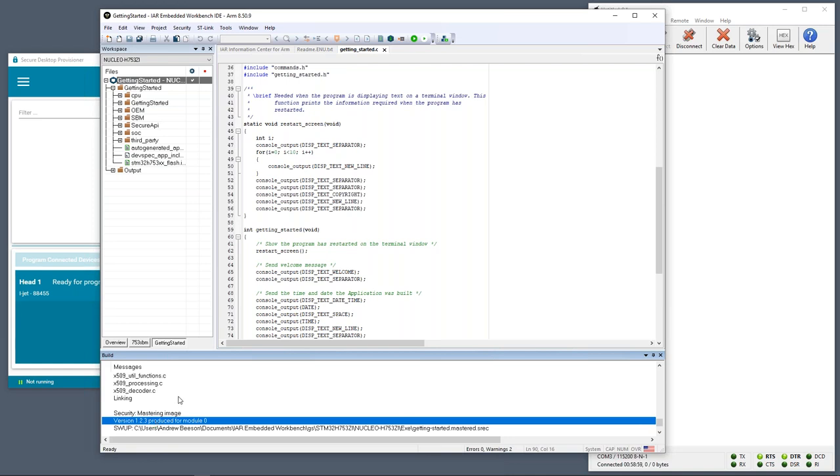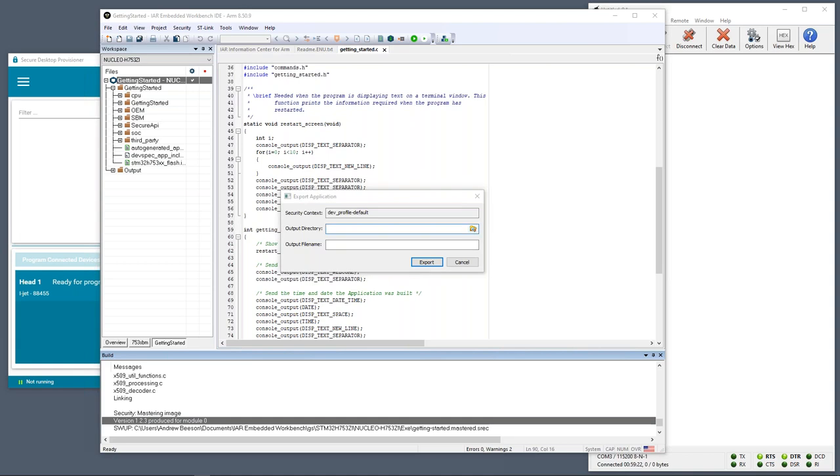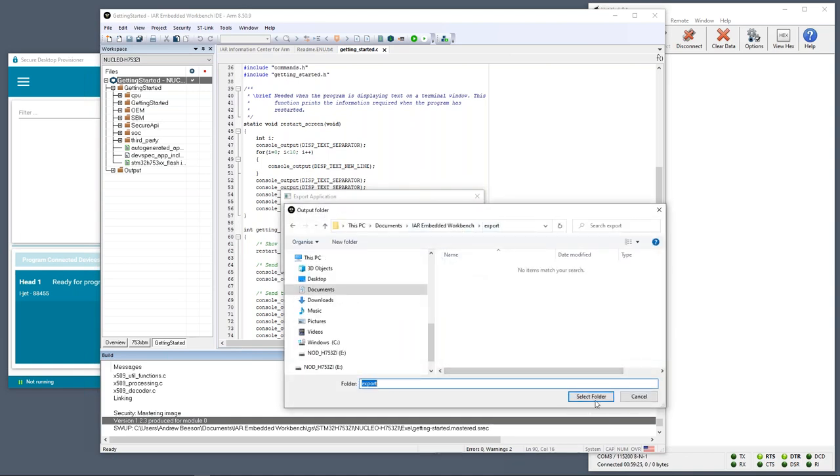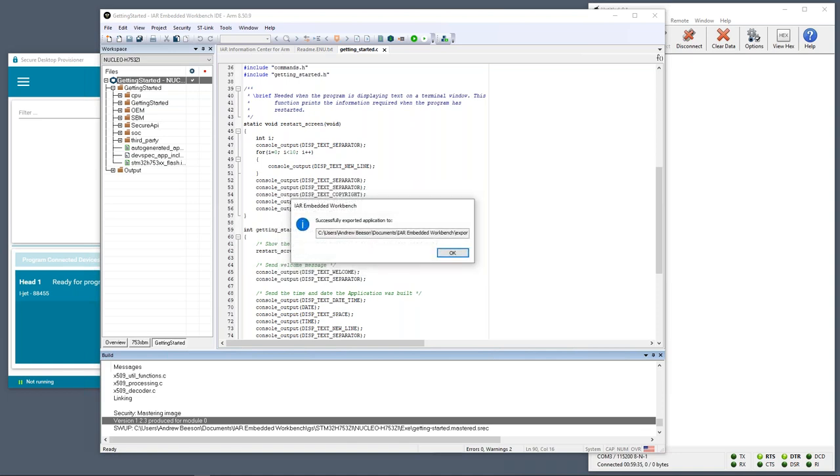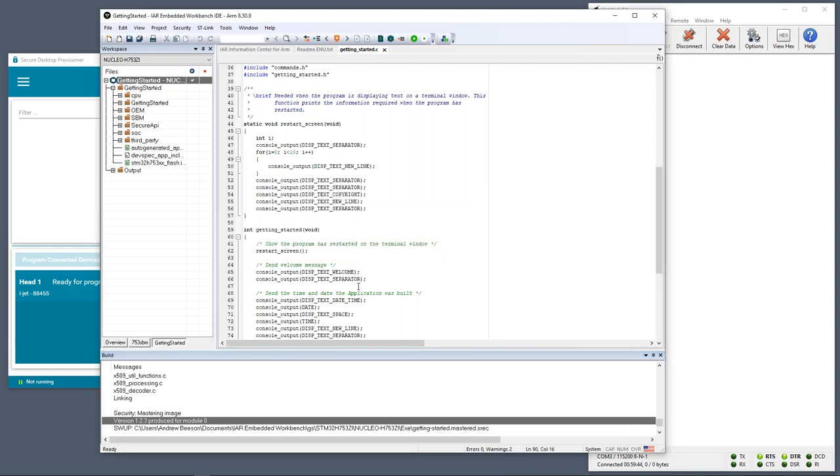Assuming we've finished the development process of our main application, I can now generate a version for use in the production process. I'll go to the security menu, select the Export Application option, select a directory to place it in, give ourselves an application name — let's call it 'app' — and export it. That confirms the application has been exported.